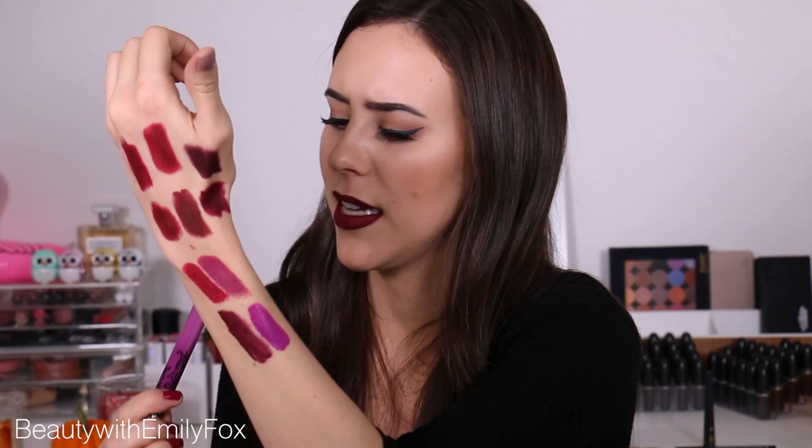I wanted to add one really bright color because I know some people like me enjoy those really bright purple colors — think MAC Heroine. Those are just the perfect colors in my opinion. And this one is the color LUV, which is just so much fun. So if you're looking for a great purple color, that's an option.